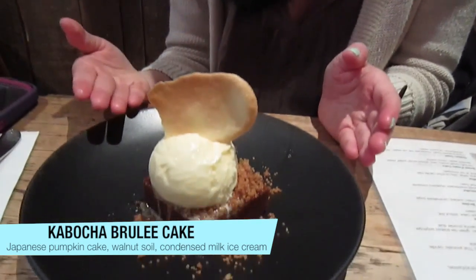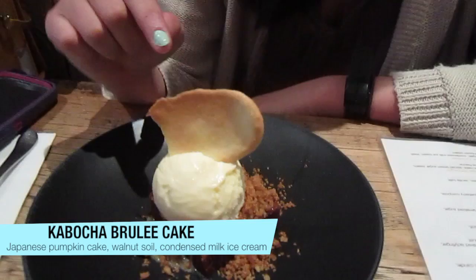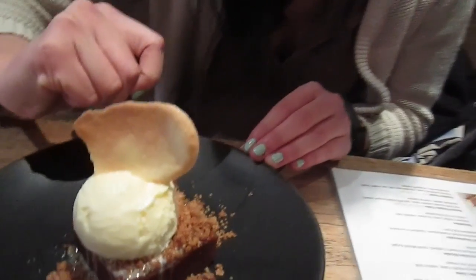The next dessert we got was the Kibache Kule cake and it's a Japanese warm pumpkin cake with walnut and condensed milk ice cream, and again a cookie on top. Let's try it. This is really good, really tasty.